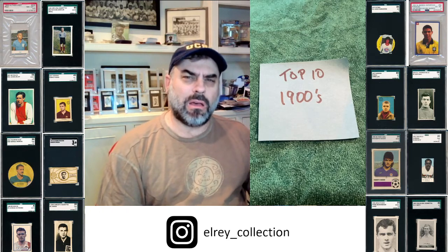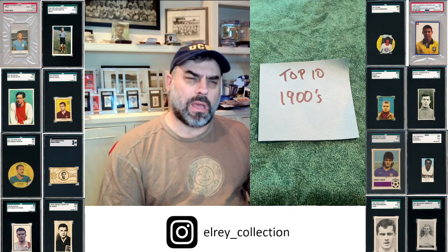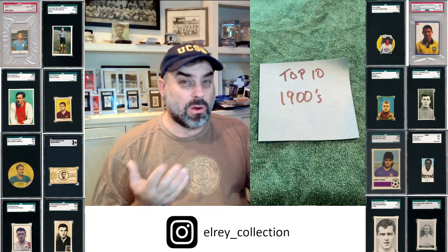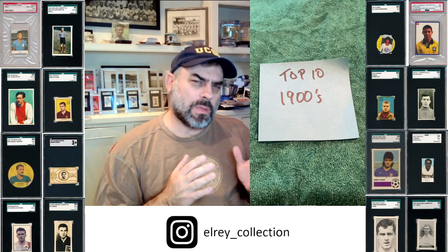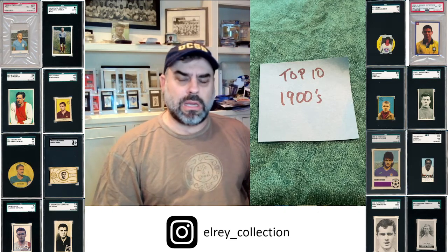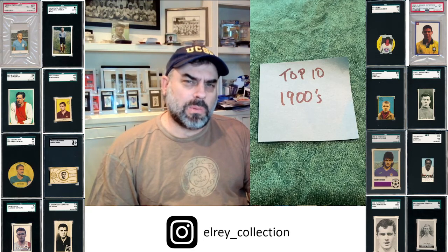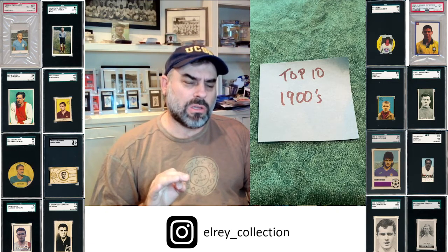One of the reasons that I love early cards from the UK is that it's not just about the rookie card, the first card. Of course those are important, but there's really a premium that UK collectors, and now I think even American collectors, put on the beauty of the card and the scarcity of the issue. In the 1900s market, beauty and scarcity really drive the market, where you won't see many rookie cards in this top 10 list, because these are from iconic issues recognized as true rarities.